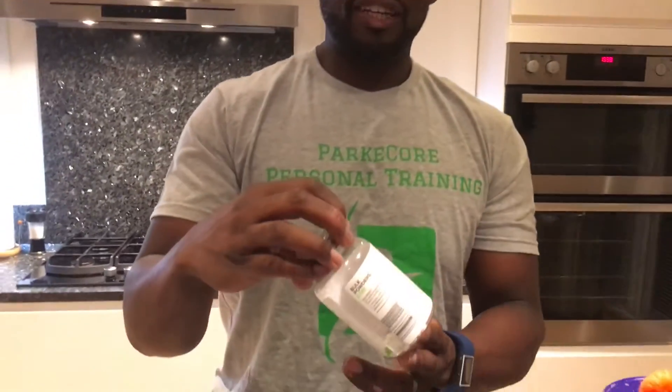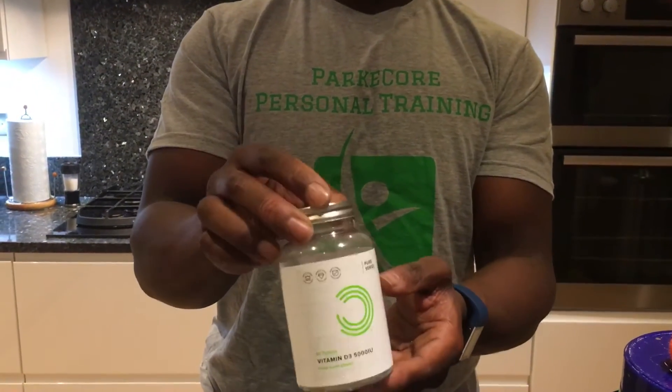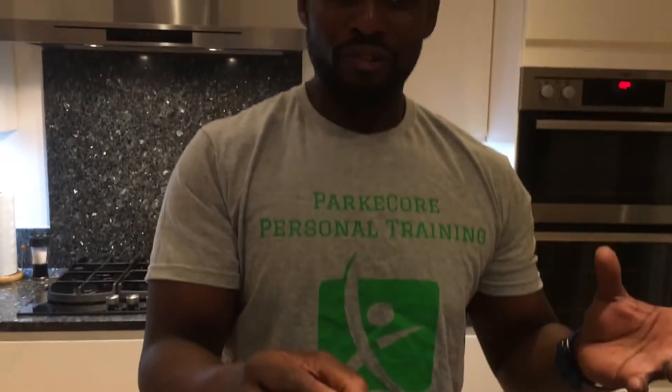Moving on swiftly to probably my favourite thing at the moment — Vitamin D3. Helps especially now because the winter's here, the weather's not great, there's not a lot of sunshine. This keeps your spirits up and hormone levels right, and will do until the sunshine kicks in at some point.